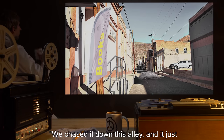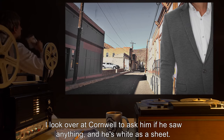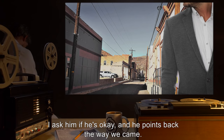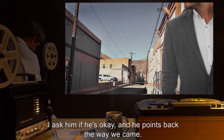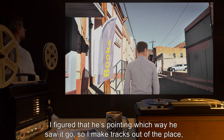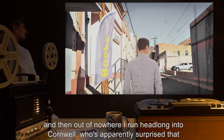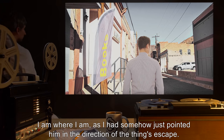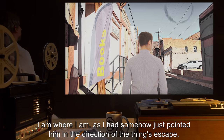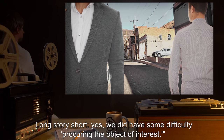We chased it down this alley and it just disappeared into thin air. I look over at Cornwell to ask him if he saw anything and he's white as a sheet. I ask him if he's okay and he points back the way we came. I figured he's pointing which way he saw it go, so I make tracks out of the place — and then out of nowhere I run headlong into Cornwell, who's apparently surprised that I am where I am, as I had somehow just pointed him in the direction of the thing's escape. Long story short: yes, we did have some difficulty procuring the object of interest.